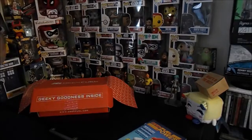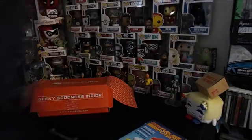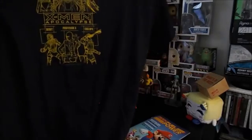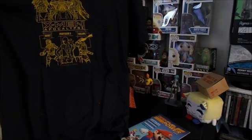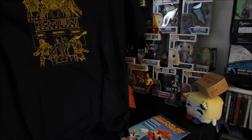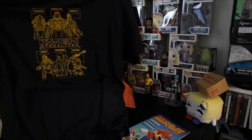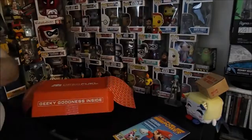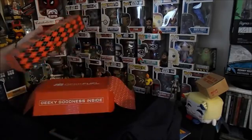Big boys shirts for big boys. It's a nice navy shirt — it is X-Men Apocalypse. We got Psylocke, Apocalypse, Magneto, Beast, Professor X, and Cyclops. That's pretty cool, not too shabby. I'll wear it — I'm a nerd, not like t-shirts.